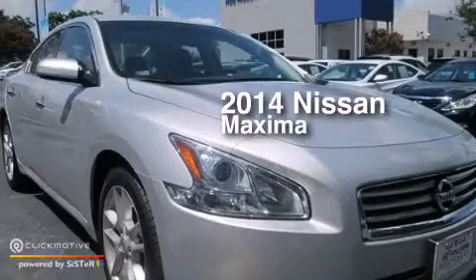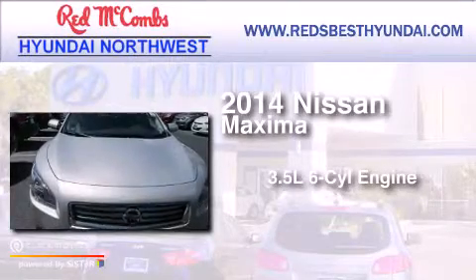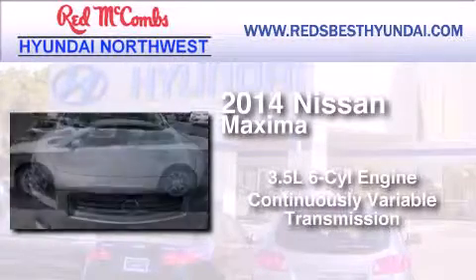This is a 2014 Nissan Maxima. It has a 3.5-liter six-cylinder engine and a continuous variable transmission.